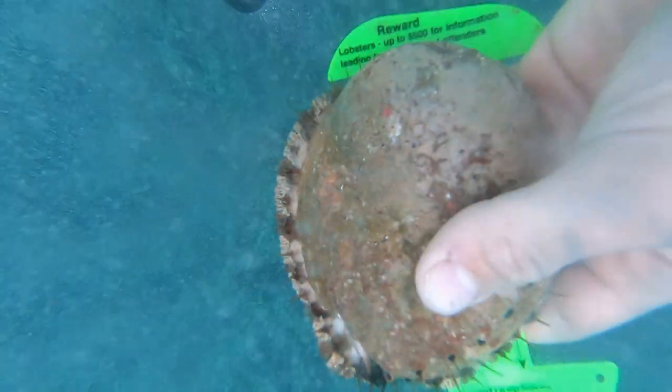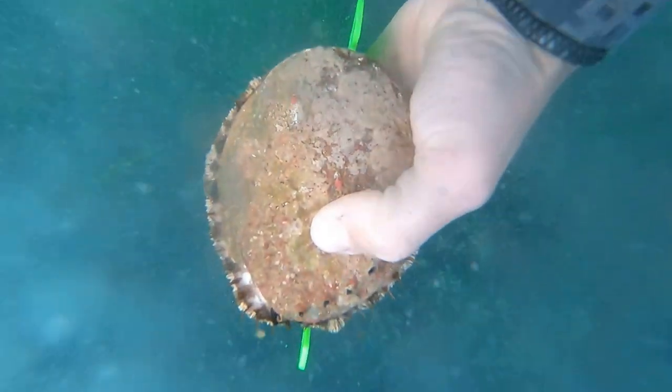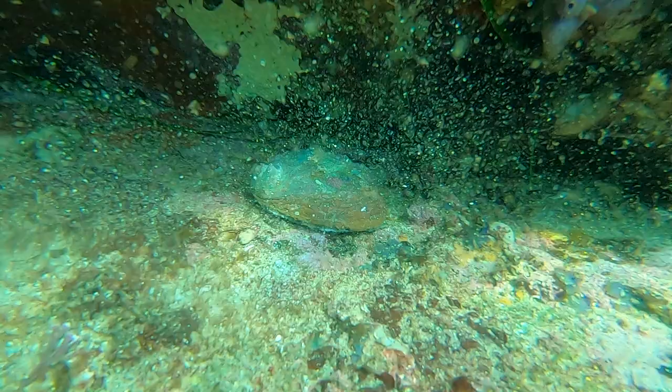In New South Wales, abalone need to be a minimum of 11.7 centimetres to be legally taken. This one was just a little bit under, so I'm going to put it straight back on the rock where I found it, pressing it down against the rock so it can suction straight back on and not get eaten by predators.